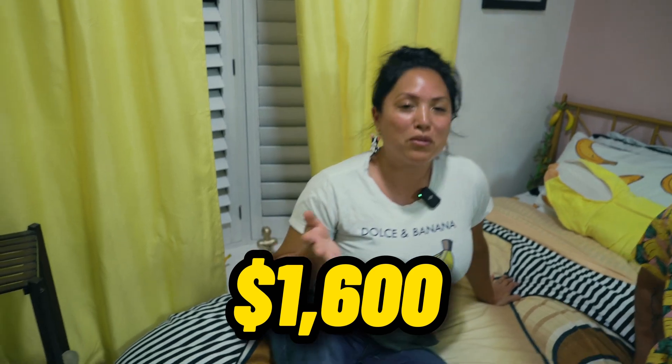Hey there. Welcome to the Banana Bungalow. This is our midterm rental that generates us $1,600 a month and pays for almost half our mortgage.